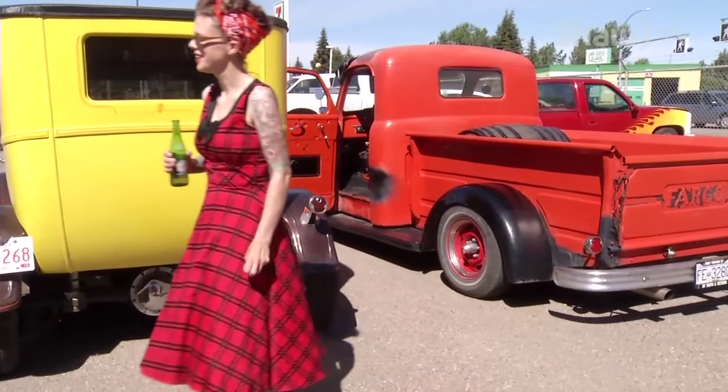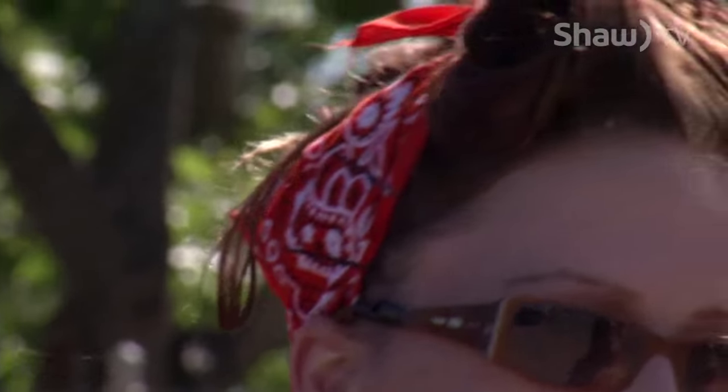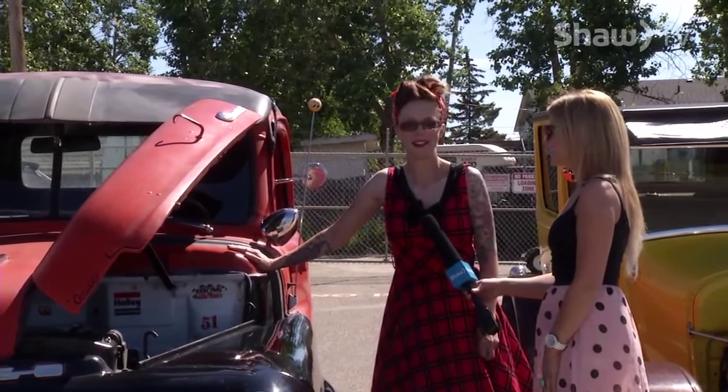And you look the part too. It's like I've walked into the 50s. Your hairdo is perfect. I always try, whenever I go out with this thing, to dress up. Do people always ask you for pictures? Yes. Do you oblige them or is it annoying? No, I don't mind.